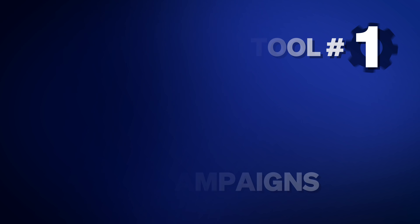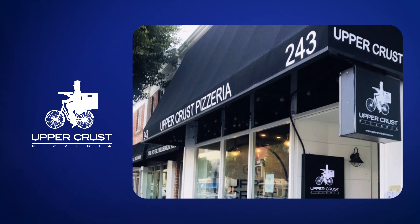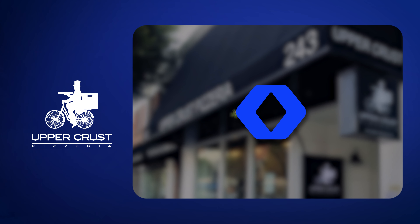Stick around for number three because that one is especially awesome. Starting with tool number one, the automated holiday campaigns. One of the first restaurant owners that I ever worked with actually inspired this idea — Sean Schennefeld from Upper Crest Pizzeria, one of the most successful pizzerias in LA, signed up. And when I saw his numbers, my jaw actually dropped.